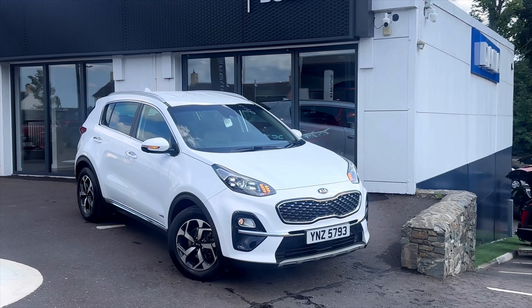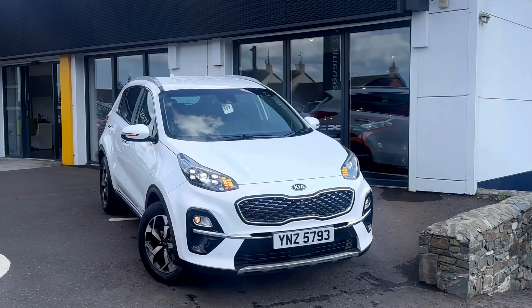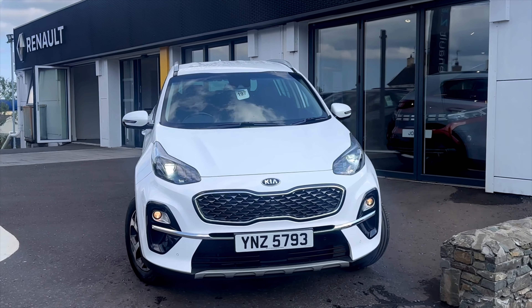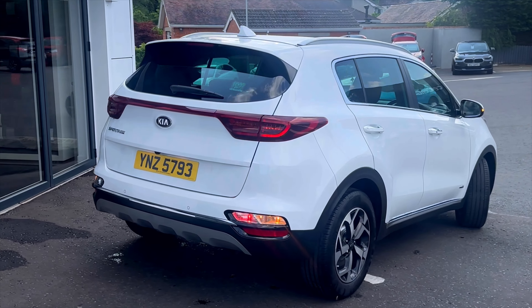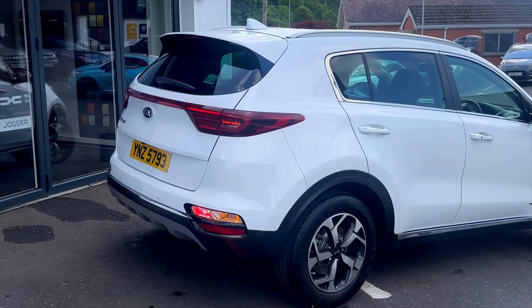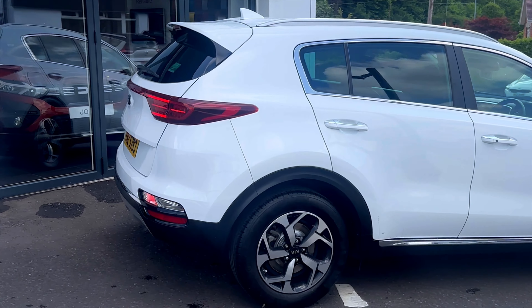Into stock we have this May 2019 Kia Sportage ISG edition. This car is a 1.6 petrol, manual and it's a 6 speed. It has 27,400 miles on the clock and has had one owner from new.